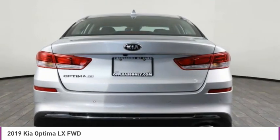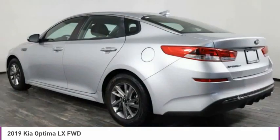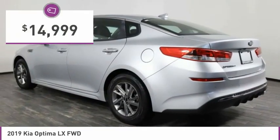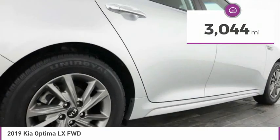Its smooth-flowing lines speak of grace and style and offer a strong hint of European luxury, and is priced below $15,000. This vehicle has less than 4,000 miles.